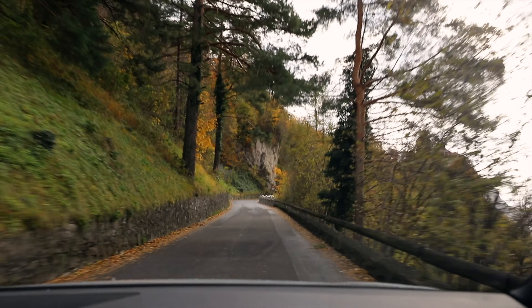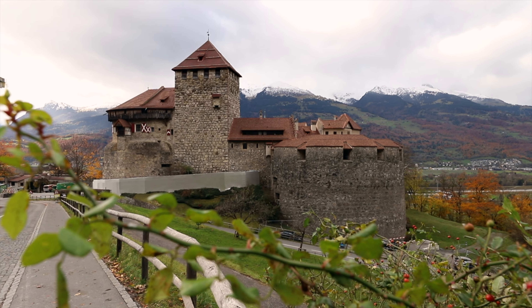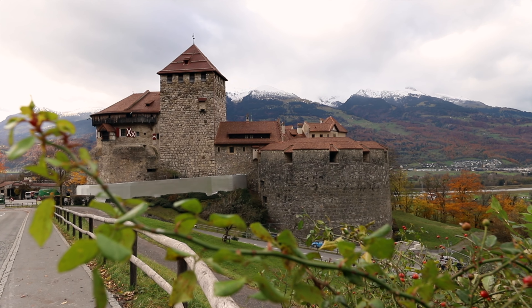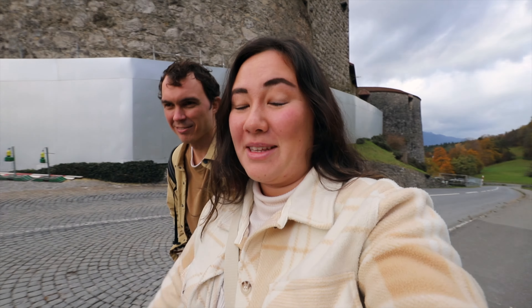We've already made it to our first stop of the day, Vaduz Castle, a 12th century fortress. We were trying to figure out how to get inside and it turns out this is where the Prince of Liechtenstein actually lives — this is his permanent residence. They don't have visitors, so I don't think we're getting in.